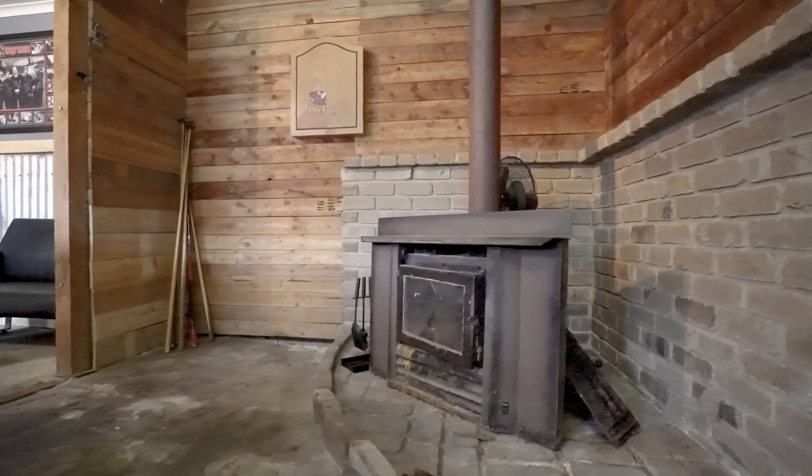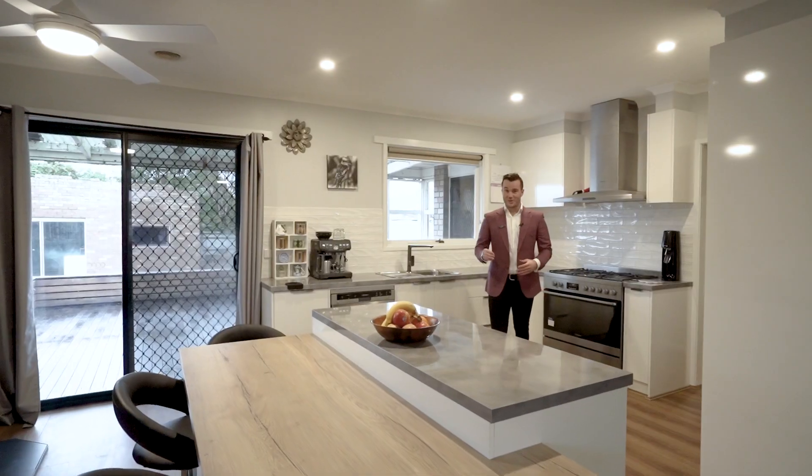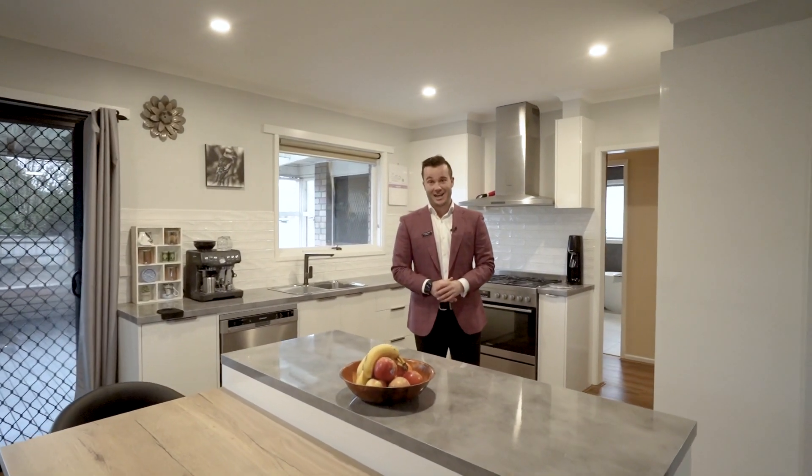A wonderful opportunity awaits — be quick to inspect. Contact Dan, Kate, or myself to arrange your very own private inspection.